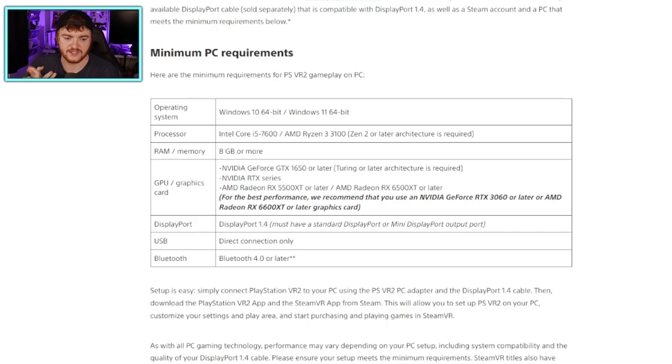You need an Intel Core i5-7600 or an AMD Ryzen 3 3100, 8 gig of RAM or more. GPU-wise, they say a GTX 1650 or later, an RTX series graphics card, or a Radeon RX 5500 XT or later, or a 6500 XT or later. For best performance, they recommend an NVIDIA RTX 3060. So there's a recommended and a minimum. It also mentions DisplayPort, USB, and Bluetooth are necessary. Using these specs from the PlayStation Blog, we'll look at some PCs I've handpicked to meet or exceed these requirements.